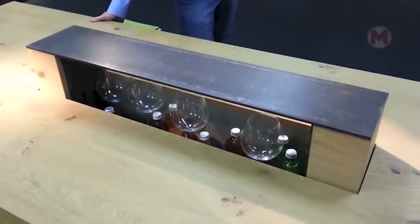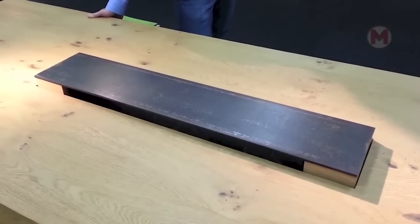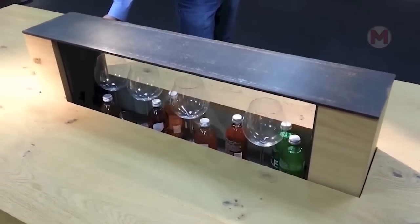I think many people have heard about bars for alcohol, but have you heard about an alcoholic elevator that delivers booze or any other drinks directly to the guests?